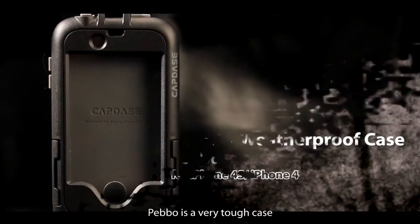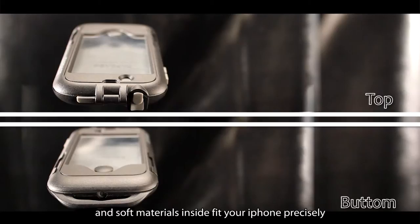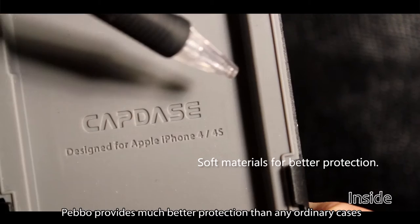Pebble is a very tough case. It covers your entire iPhone completely. It is very solid on the outside, and the soft materials inside fit your iPhone precisely. Pebble provides much better protection than any ordinary cases.